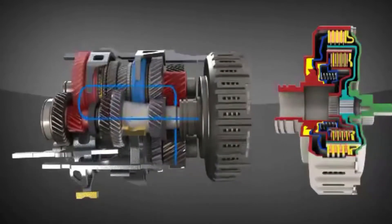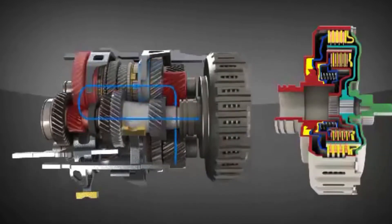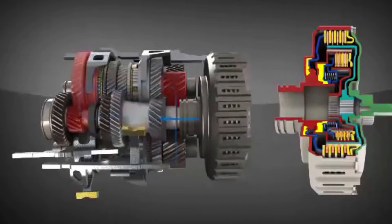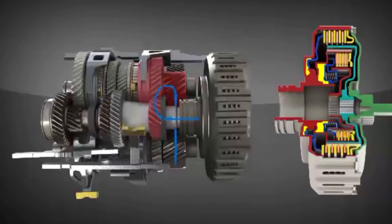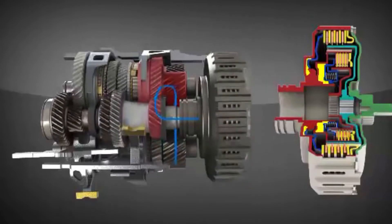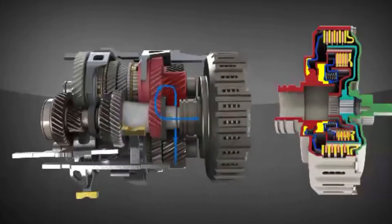To shift from first gear to second gear, the pressure is removed from the first gear clutch so it disengages, and pressure is applied to the second gear clutch so it engages. The vehicle then starts running at the speed of the second gear.